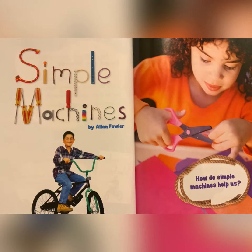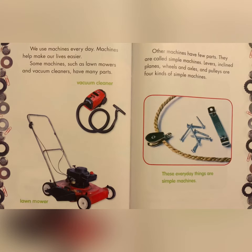Simple Machines by Alan Fowler. How do simple machines help us? We use machines every day. Machines help make our lives easier. Some machines such as lawn mowers and vacuum cleaners have many parts. Other machines have few parts. They are called simple machines.